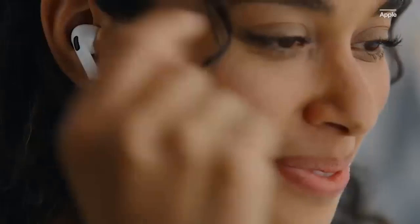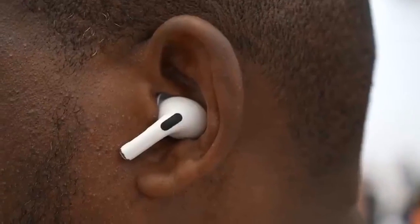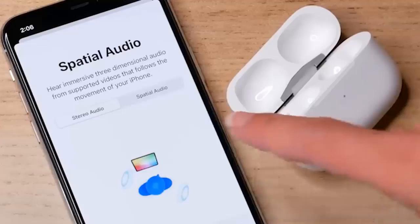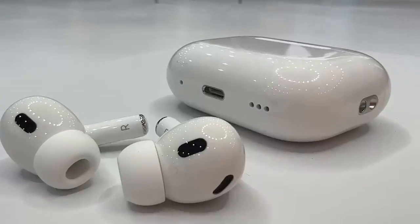At a glance, there's not much different in terms of design for the new AirPods Pro. The buds themselves are rather familiar, with visible hardware and touchpads in the same place. Multiple eartips are still included and are easy enough to swap and gauge with the eartip fit test. There is a new extra small set, too.